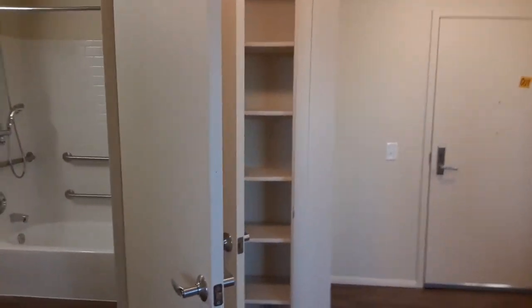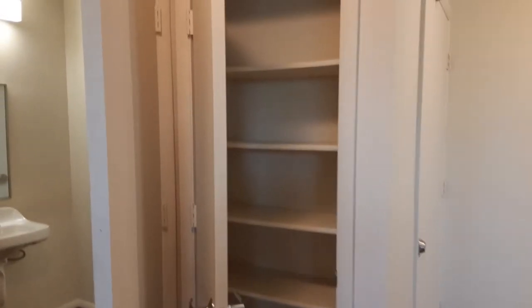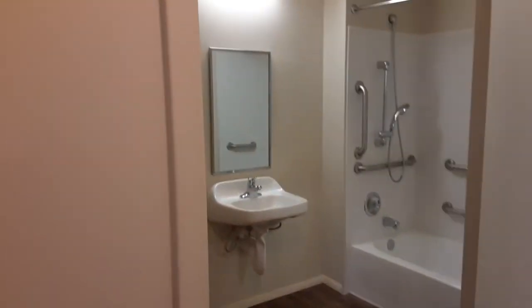Then we go to your spacious bedroom with a nice size closet. And then we come out and you have a good size pantry linen closet, whichever you prefer to use it for.